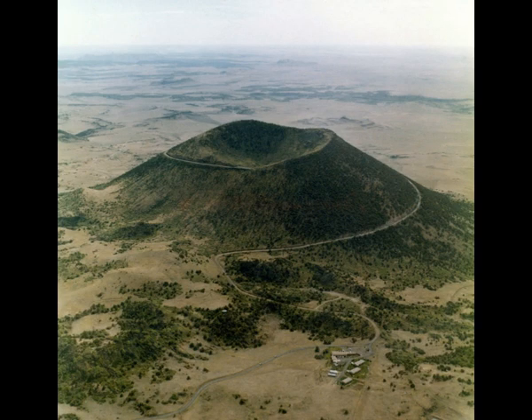The age of the Capulín volcano is relatively young — 55,000 to 62,000 years old. It's a symmetrical cinder cone rising steeply from surrounding grasslands at an elevation of 8,182 feet above sea level. And concerning what's happening nearby is the Valles Caldera, Jemez Volcanic Field of New Mexico.